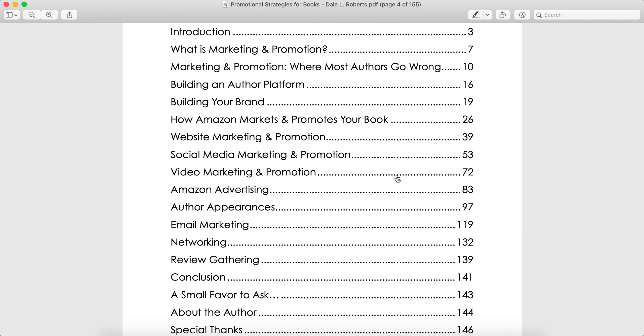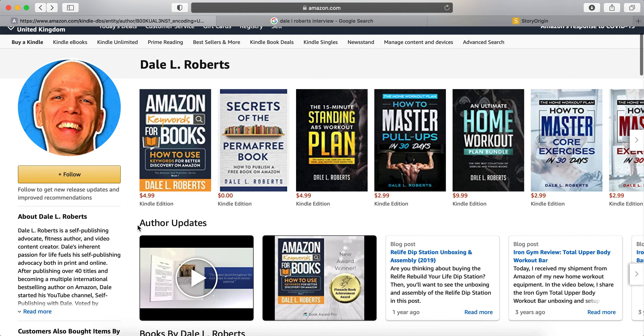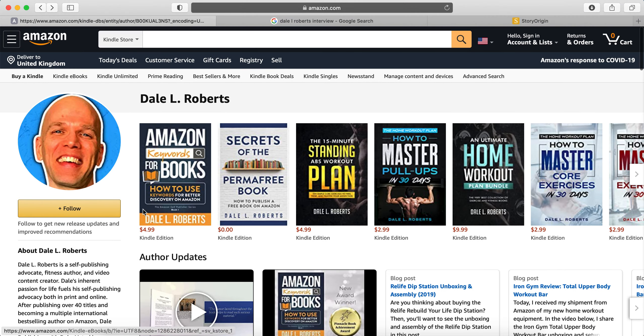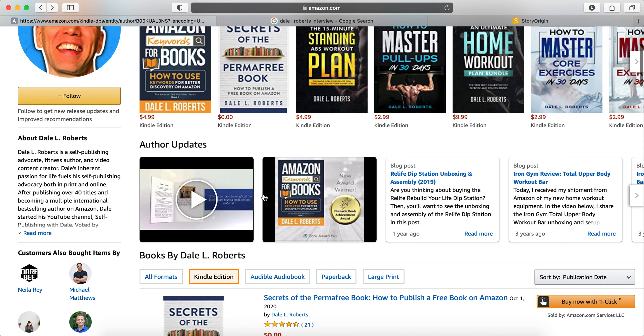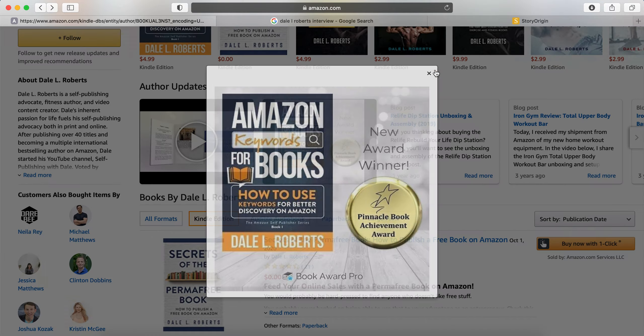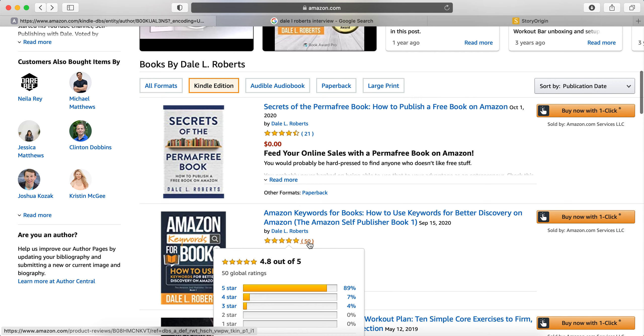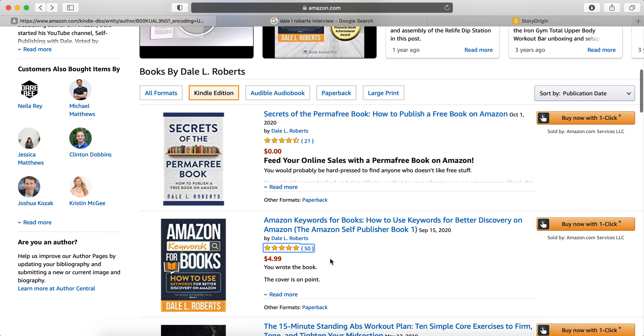Now for me, I like to see if a person preaches or does what they preach. So let's have a look — I pulled up Dale's author central on Amazon. Look at this: he's actually got a pinnacle award for his book Amazon Keywords for Books. Very well done indeed. His last couple of books — the first one was Amazon Keywords for Books — and he's got an award for that. Fantastic. 50 reviews. Clearly something's working.